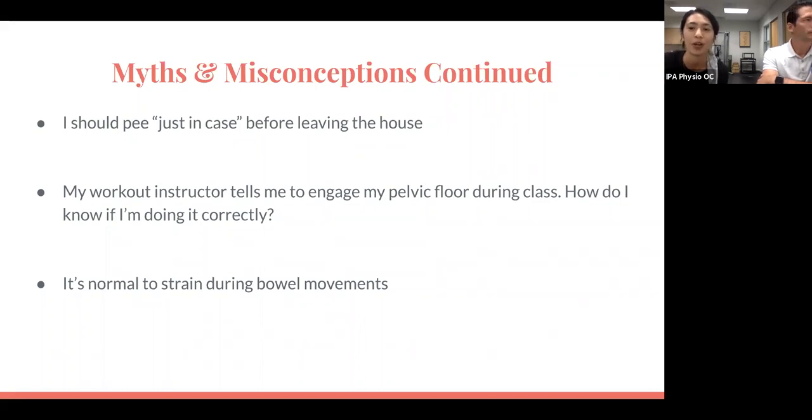Another myth: engaging your pelvic floor consciously during workout classes. We are big believers in automatic core engagement versus consciously thinking — 'okay, I'm going to squat, I need to squeeze my pelvic floor muscles.' That's a lot of work and that's not the way our muscles should function. The key is tying posture and body mechanics together — getting diaphragm over pelvis — so that everything can work together in conjunction, and tying breathing into all of that during your workouts.